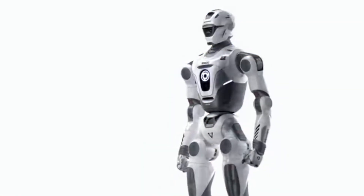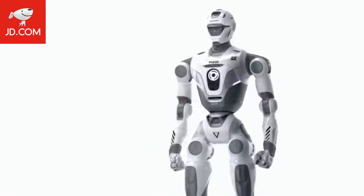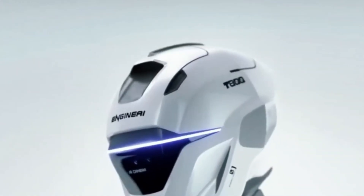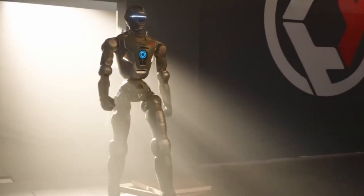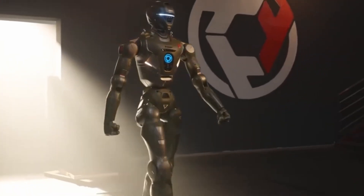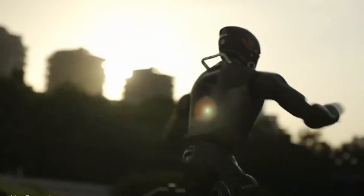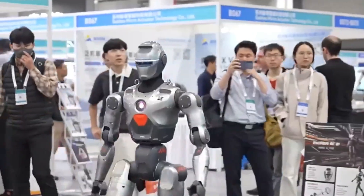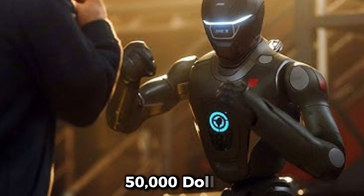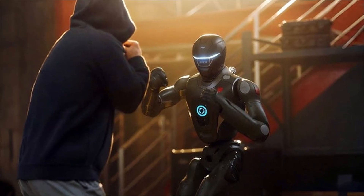The T-800 is now available for pre-order on JD.com. The base model starts at 180,000 yuan, approximately $25,000. An ecosystem model with open-source capabilities sells for $33,000. The Pro model with an upgraded processor costs $38,500. The flagship Max model is priced at $50,000. A $700 deposit secures delivery in June 2026.